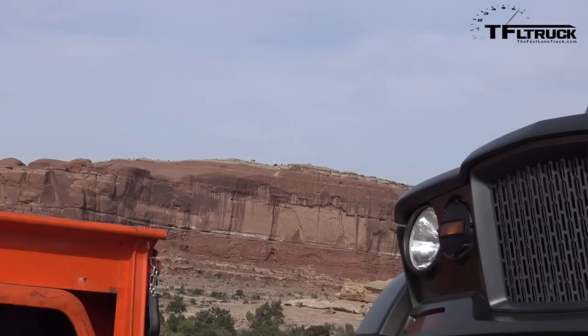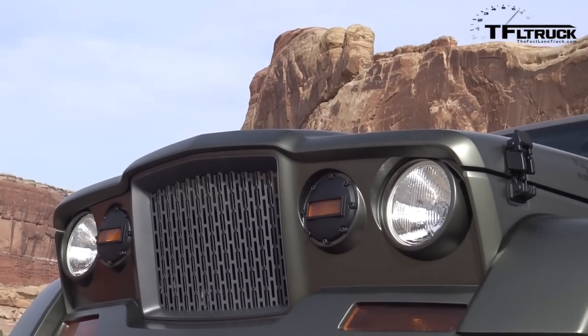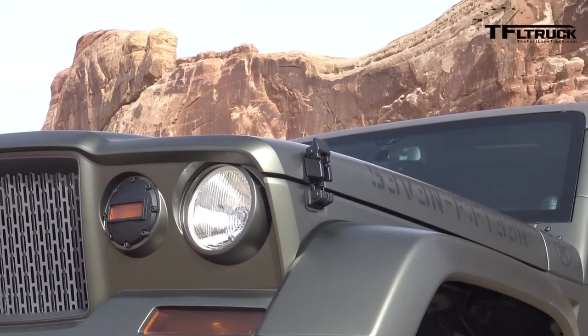Howdy folks, Nathan Adlin here with the Fastlane Truck, and I am at the 2016 Easter Jeep Safari with this behind me. This is a concept vehicle called the Crew Chief 715. It is an homage to the Kaiser, and it is one of the coolest looking vehicles here. It's definitely military looking, I'll tell you that.